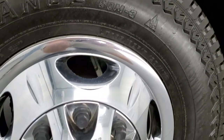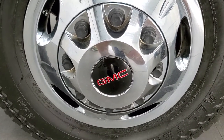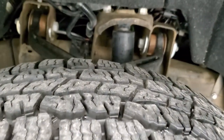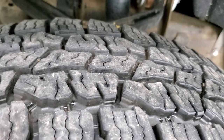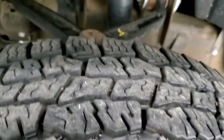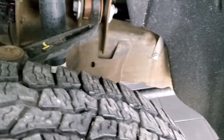This one comes with steel rims with chrome wheel simulators. It has Open Range all-terrain tires — LT235 ADR 17s — and these tires look like they have about 80 to 90% of the tread left, so a very good amount of tread. The frame is in really nice shape.